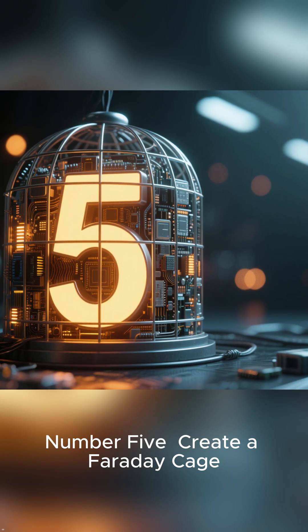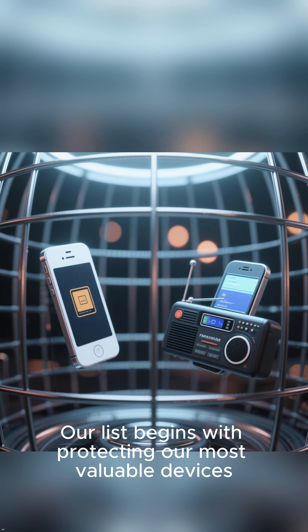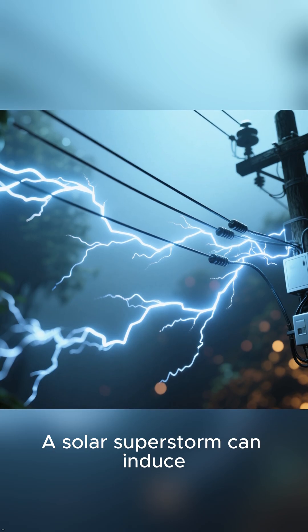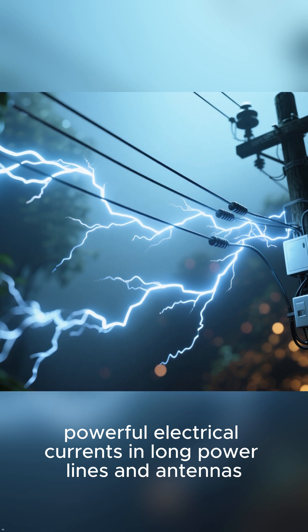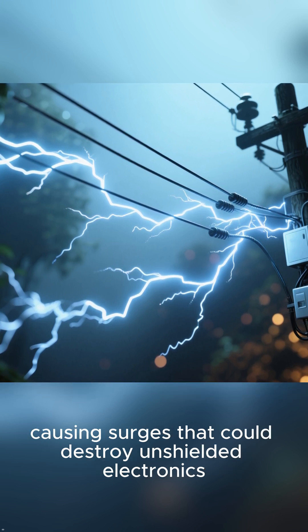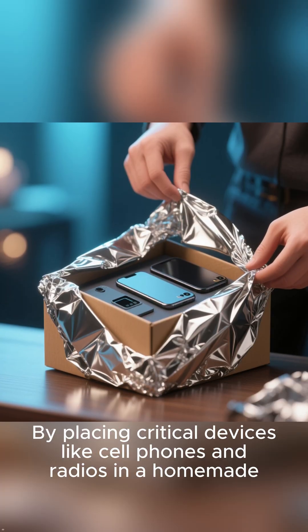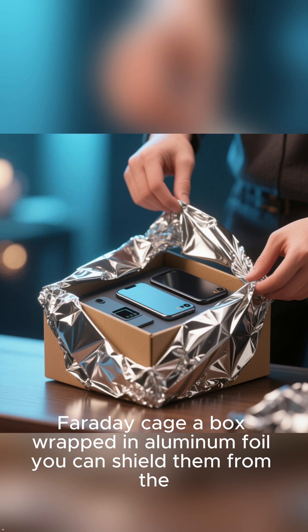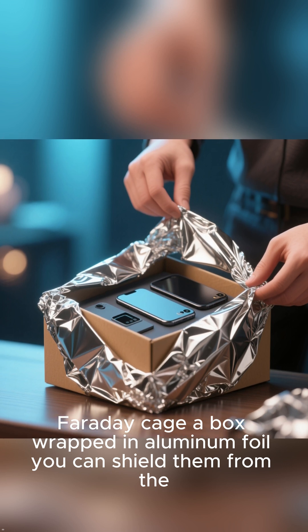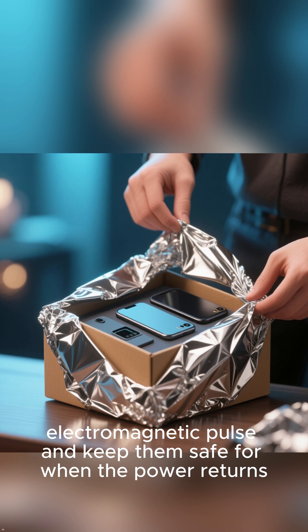Number 5: Create a Faraday Cage. Our list begins with protecting our most valuable devices. A solar superstorm can induce powerful electrical currents in long power lines and antennas, causing surges that could destroy unshielded electronics. By placing critical devices like cell phones and radios in a homemade Faraday cage — a box wrapped in aluminum foil — you can shield them from the electromagnetic pulse and keep them safe for when the power returns.